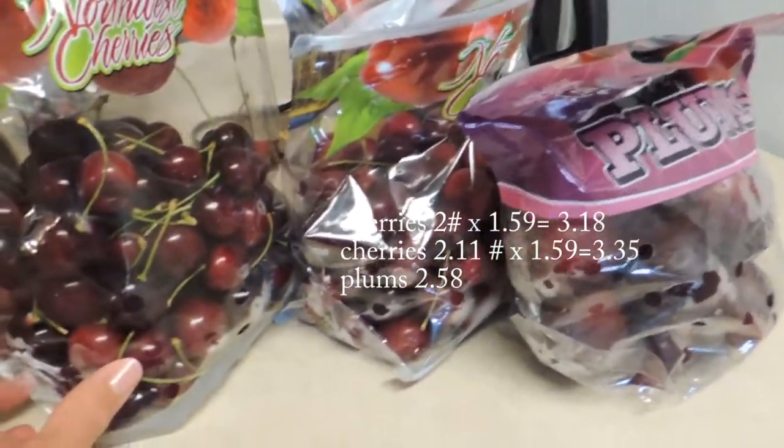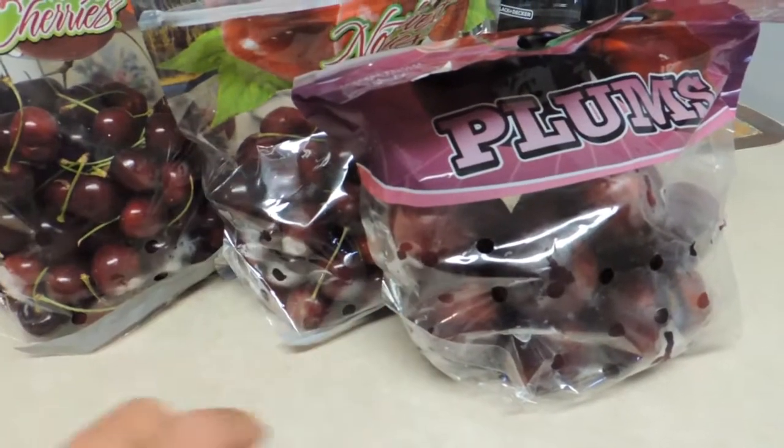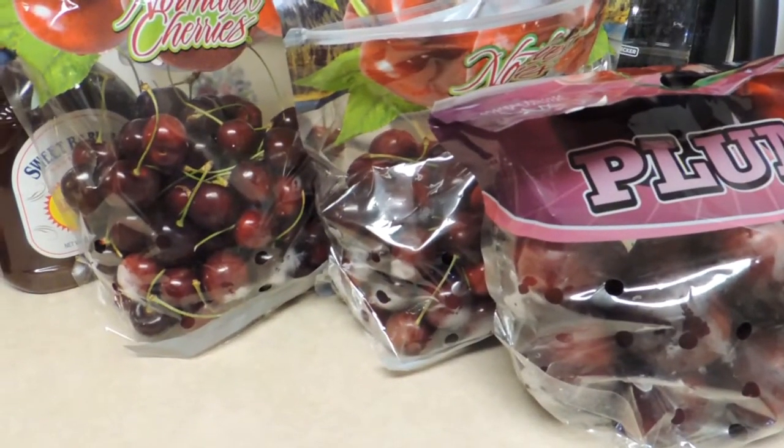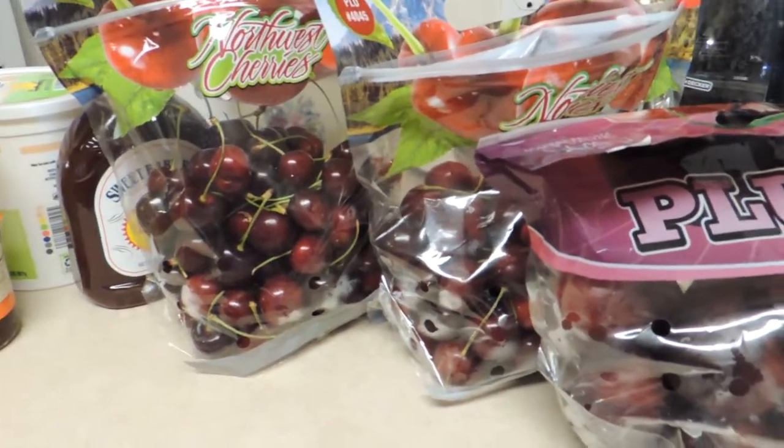Their best produce deal this week in my opinion were the cherries and the plums. I'll leave the prices below, but I think the cherries were $1.49 a pound — a good find, either way under $2 for cherries.